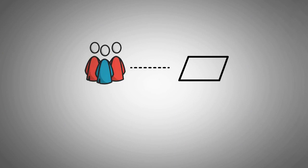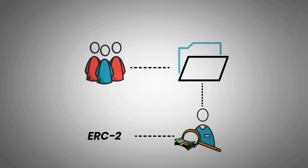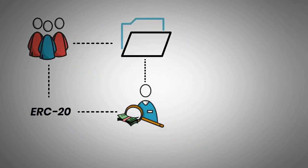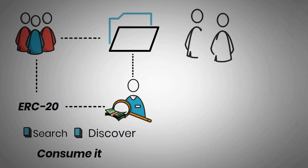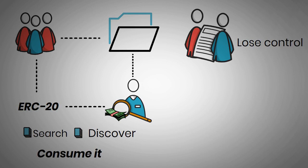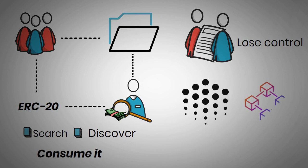Data providers can monetize and users can use the data by paying for it with the help of ERC-20-based tokens. Data owners and users can search, discover public data, and consume it from the marketplace. Data owners don't lose control over their data even if users use it.